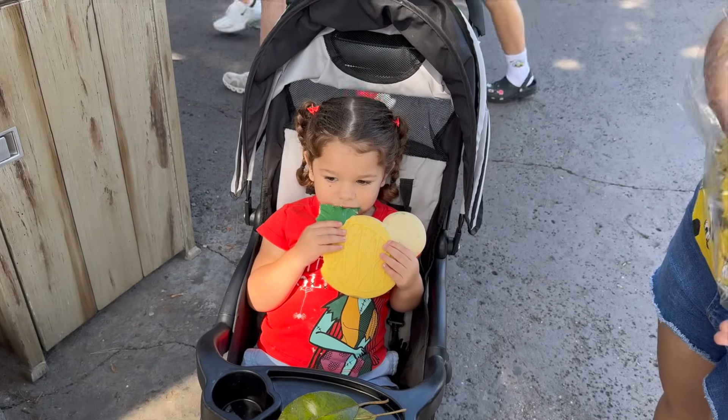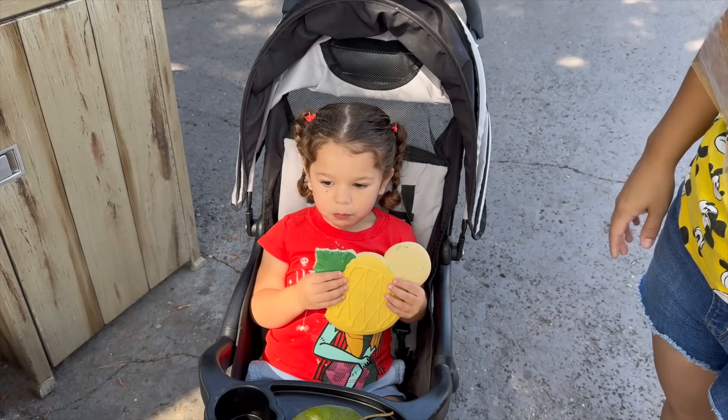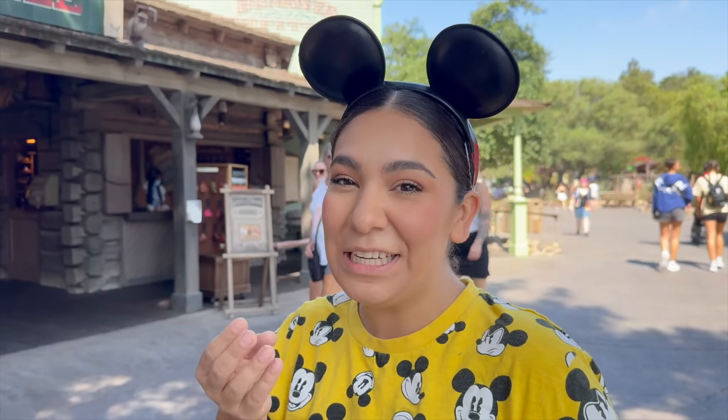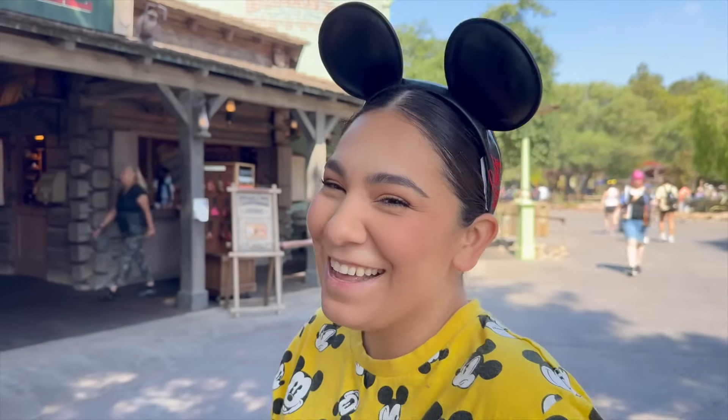I reunited with Nicole and Raylani. She apparently got the pineapple cookie — it's actually a very tasty cookie. It is soft baked, so just be careful if you're walking with a little one since it is pretty moist.